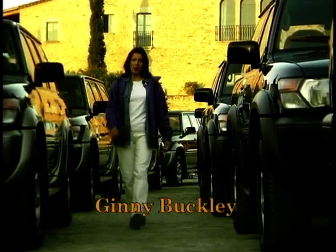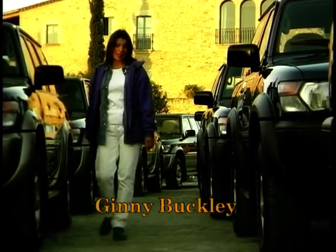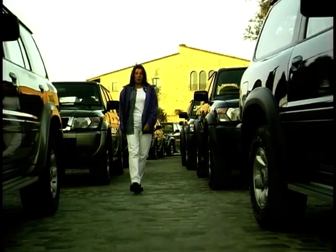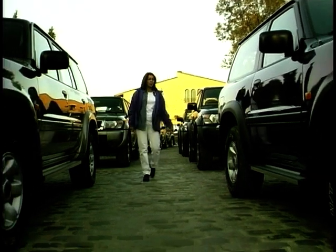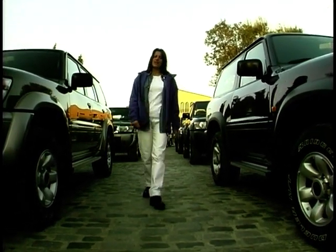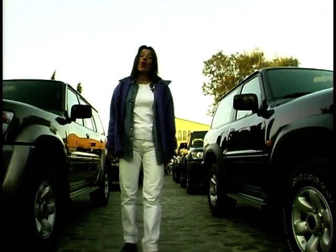That big boy's toy, the 4x4, is the ultimate fashion accessory of the 90s. This year, over 100,000 of us will buy the outsized Tonka toy to pose around in. And Nissan are hoping that they'll grab a big slice of the action with the all-new Patrol GR.